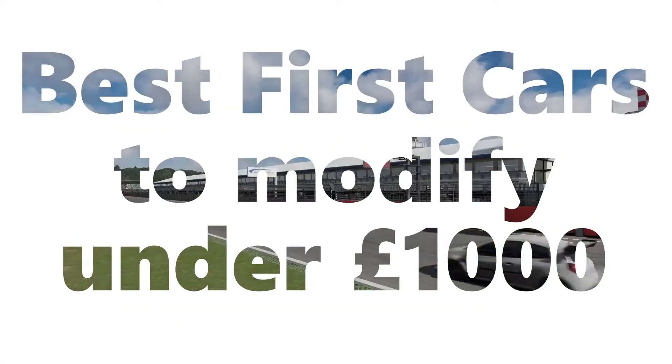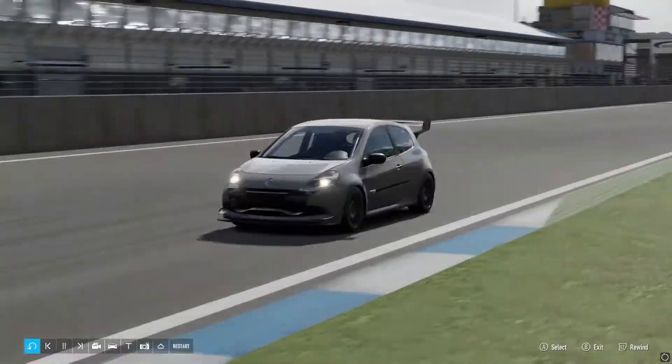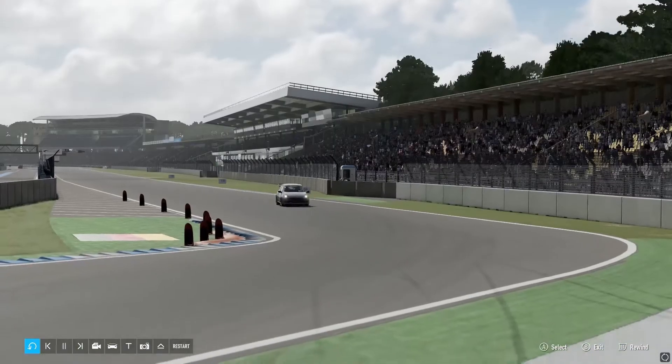What's up people, my name is London Cars and today I'm going to be showing you a short video on the best first cars to modify in the UK under £1000.